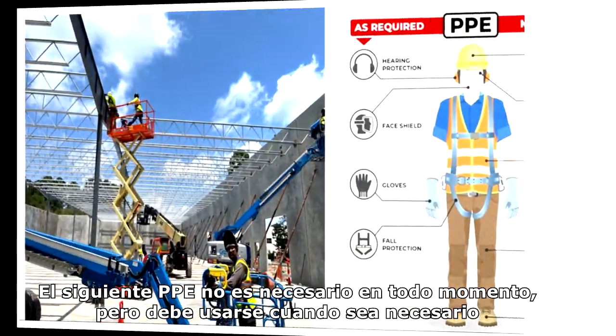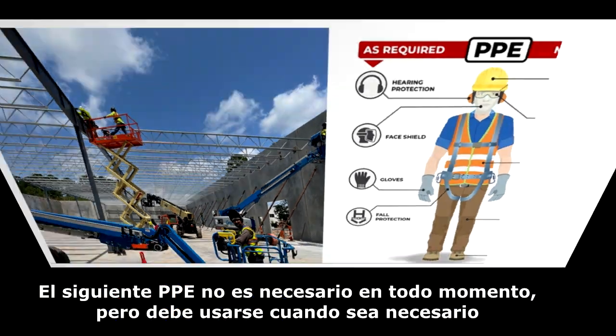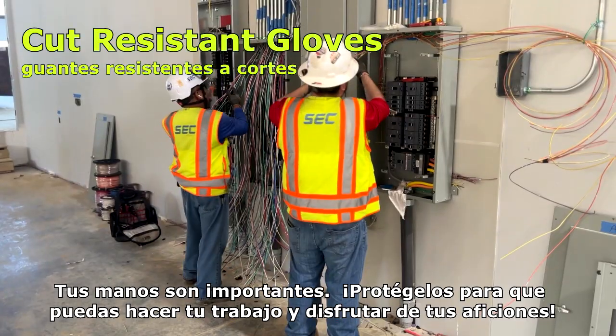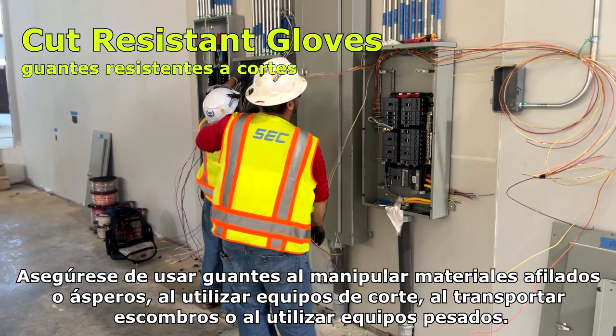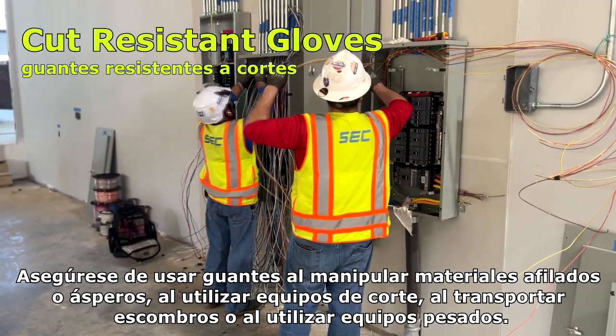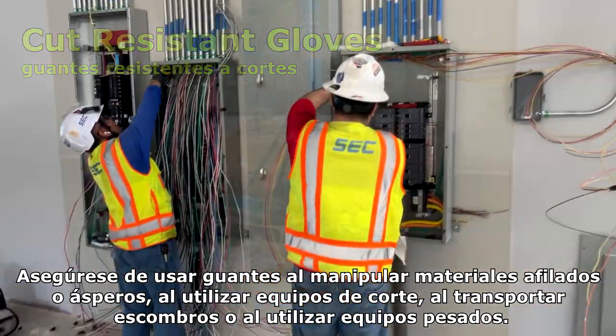The following PPE is not required at all times, but should be worn when necessary. Your hands are important — protect them so that you can do your work and enjoy your hobbies. Be sure to wear gloves when handling sharp or rough materials, using cutting equipment, handling debris, or using heavy equipment.